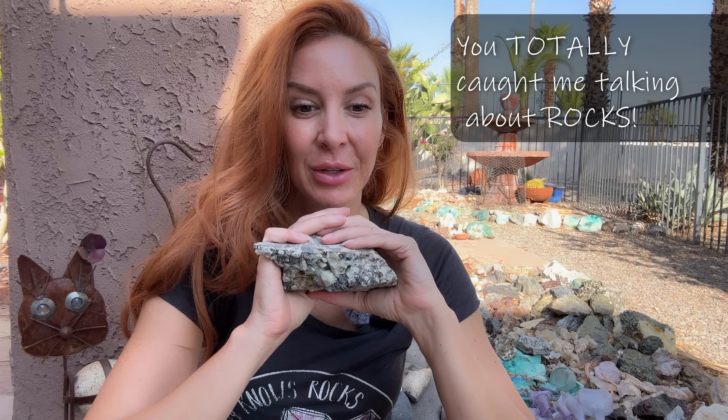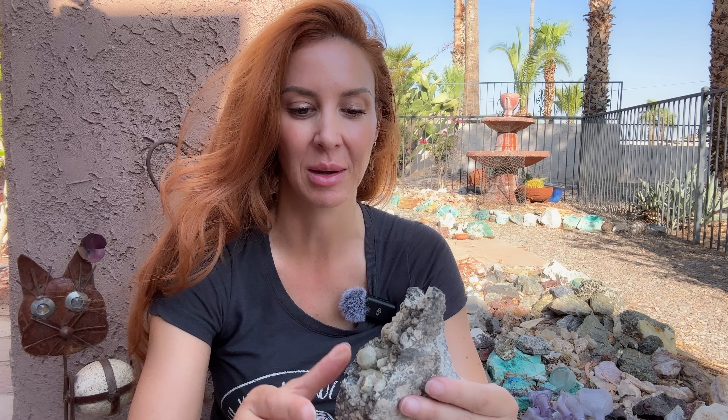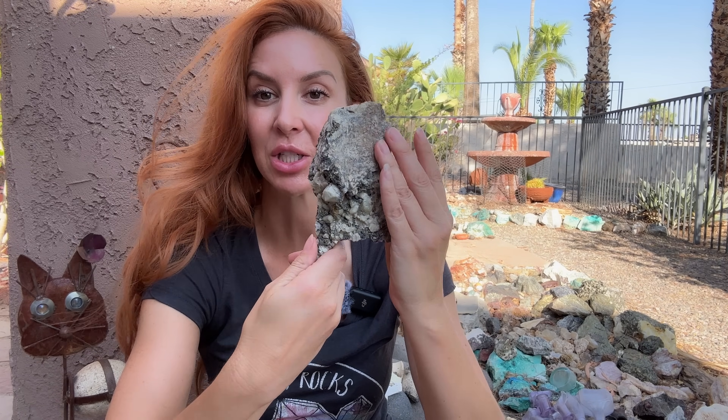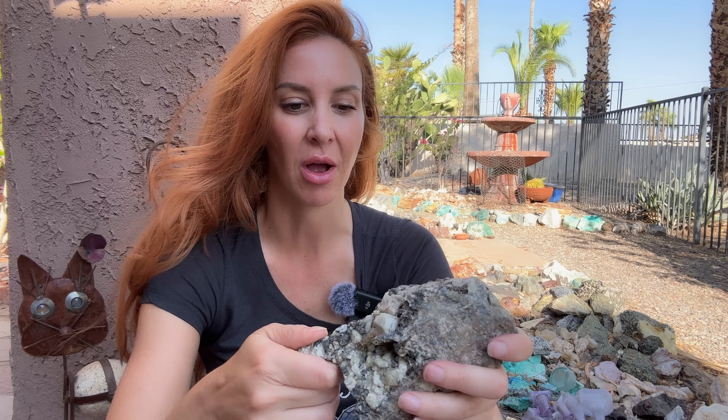Welcome back everybody — you caught me talking about rocks. For any of you that enjoyed my live feed the other day where I was talking about a rock type that I got to discover, this is it. This is a biotite breccia, but more importantly we're going to be talking about the minerals that make up the rock.